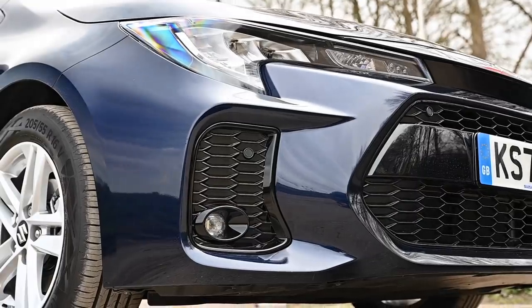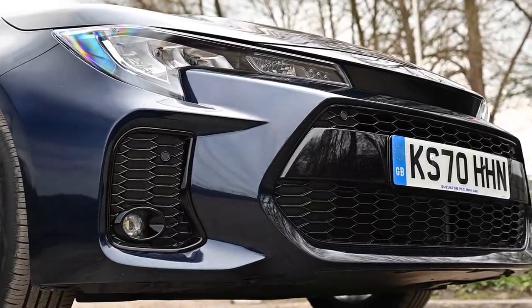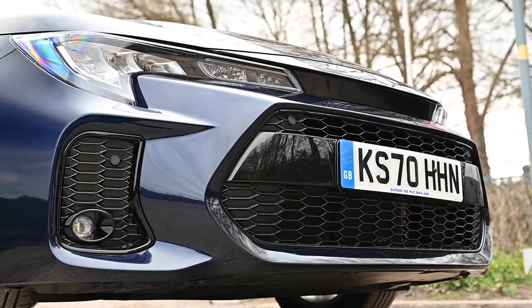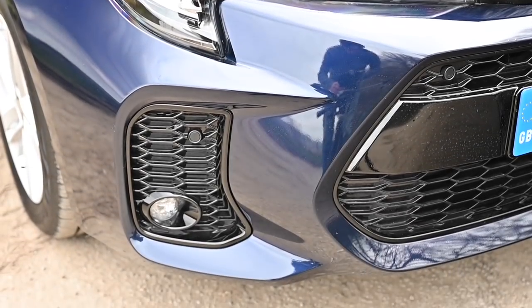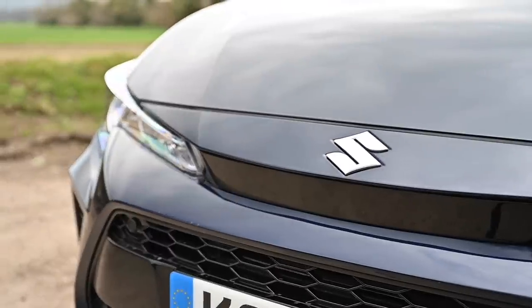Come around the front though, and we've got the Suzuki family face — different headlights, different grille, this big hexagonal pattern in the black plastic areas and the radiator grille itself. There are two trim levels: SZT, which this car is, and SZ5, which is the top of the range. The SZ5 gets LED lights, which this one only gets standard.